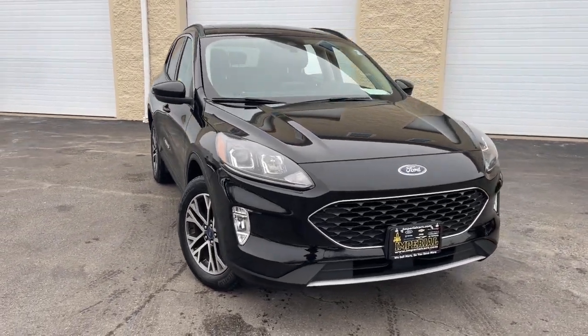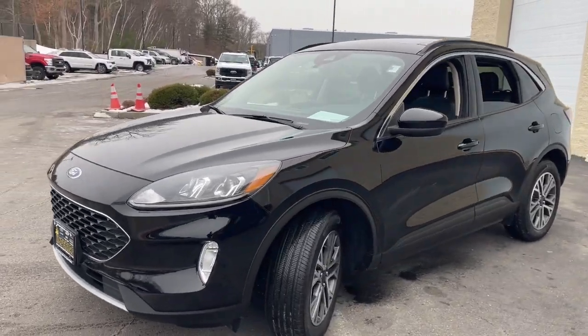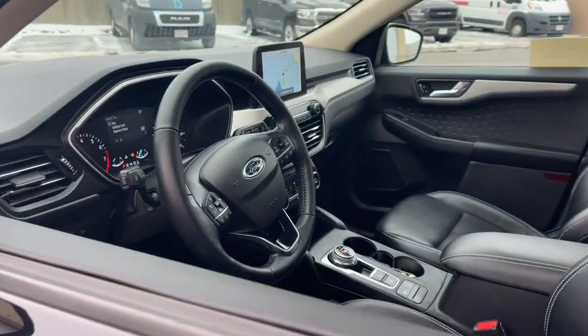Here is a wonderful 2020 Ford Escape. This vehicle is an outstanding buy with fewer than 35,000 miles on the odometer. Take a closer look at this comfortable and capable Escape.